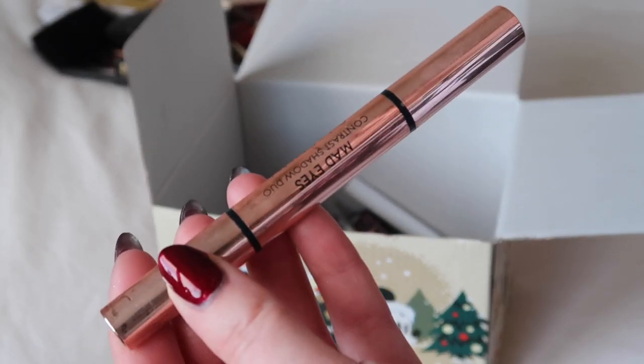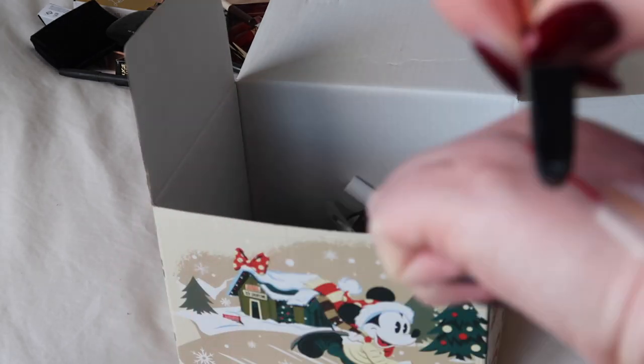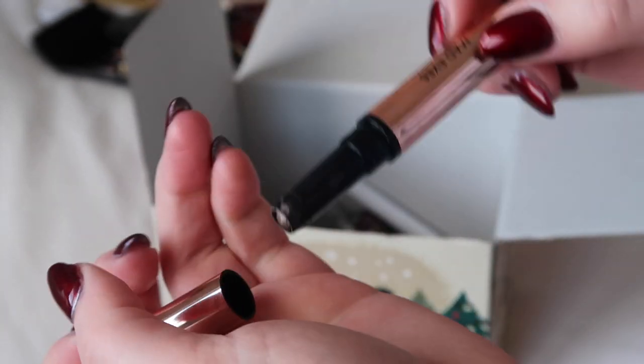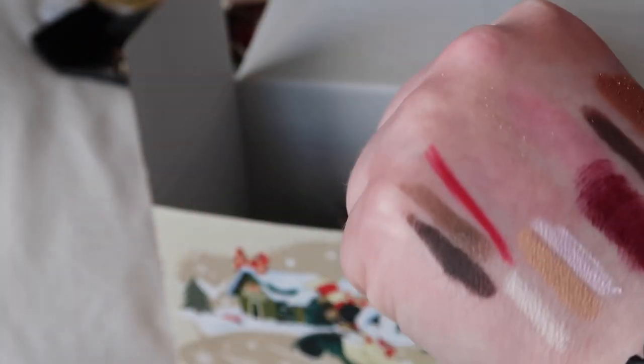Then I've got the Guerlain Mad Eyes Double Ended Eye Crayon which I'm going to keep. It's kind of the same shades I've said I use in all those other palettes — a cool matte brown and a more shimmery goldy brown — but the crayon format is a slightly different texture to work with and it's really good for travelling, so I'm going to keep that.